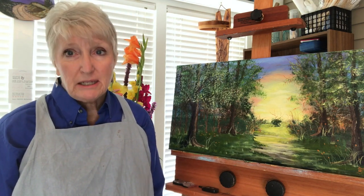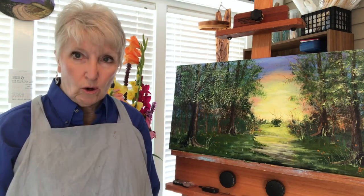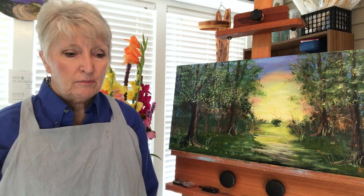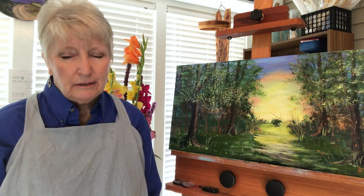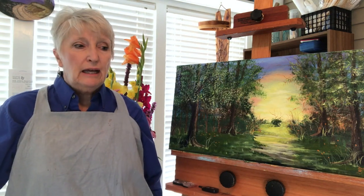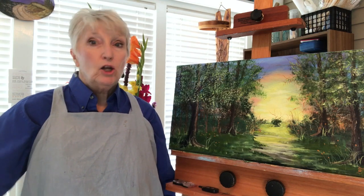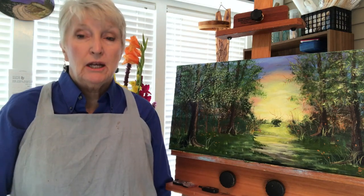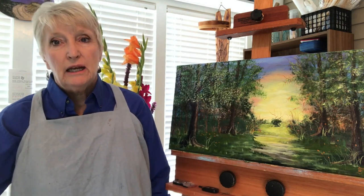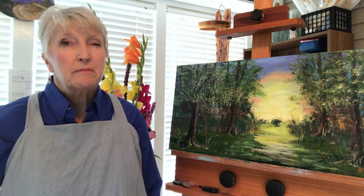When you're buying art supplies, I never recommend going into debt, particularly in the beginning when you're just learning. Buy the best you can afford. Think about six — no more than eight — colors to start with. In reality, a beginning painter does better if they only buy the three primaries: red, yellow, blue, and white, and learn how to mix lots of colors from those.